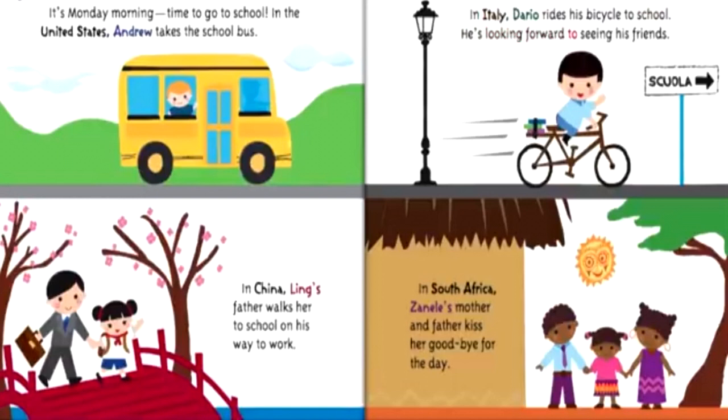Dario is looking forward to seeing his friends. In South Africa, Zanele's mother and father kiss her goodbye for the day.